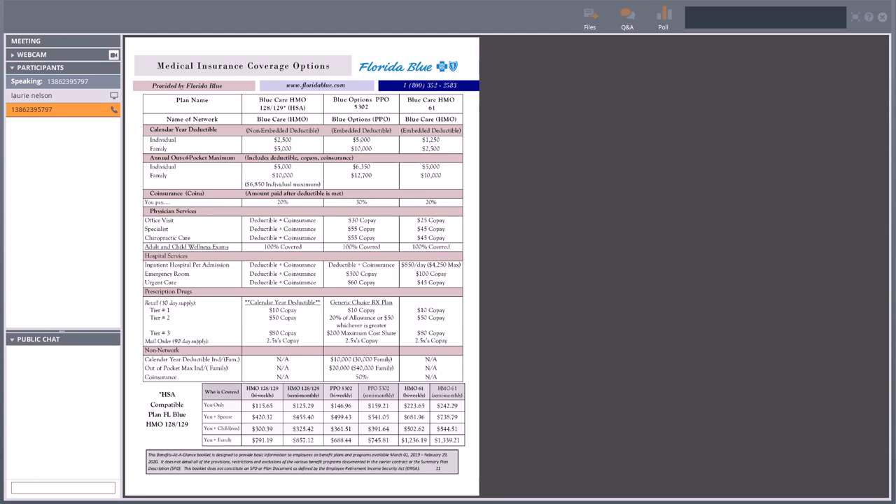If you enroll in the Blue Care HMO 128/129, you get that annual $100 contribution from Hudson Furniture into your health savings account. The deductible is $2,500 individual, $5,000 for family. Once those are met, the plan pays 80% and you're paying 20%, until you get to the annual out-of-pocket max of $5,000 individual or $10,000 for family. Keep in mind there is an individual maximum — if one person reaches their $6,850, they're done for the year. Deductible and coinsurance all the way down, so think negotiated rate for services.